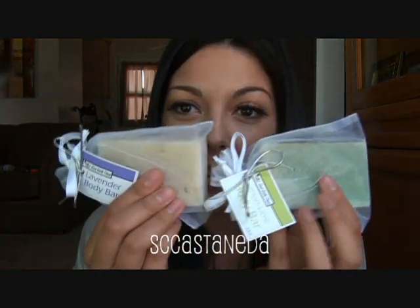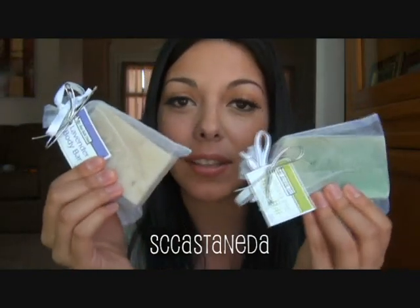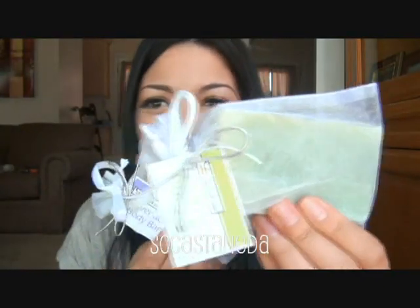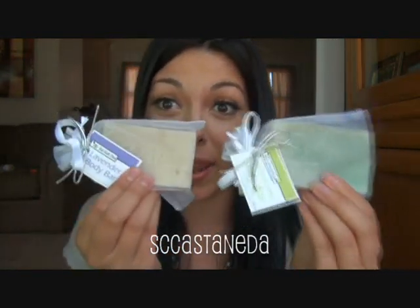You can see the packaging on these — aren't these so cute? You could totally give these out as baby shower or wedding gifts or even birthdays. They're ready to give away.